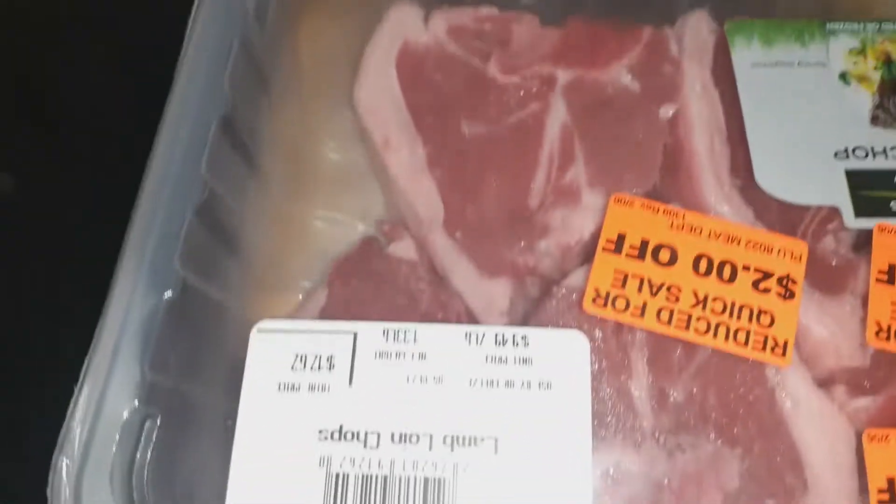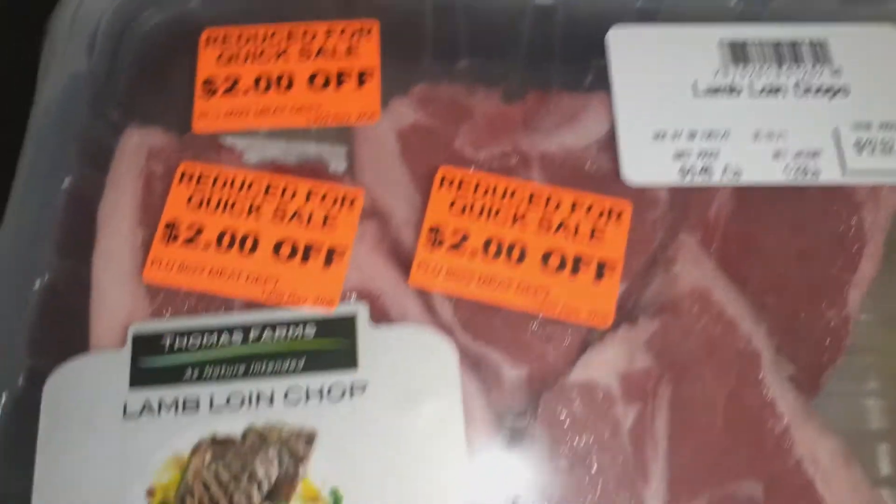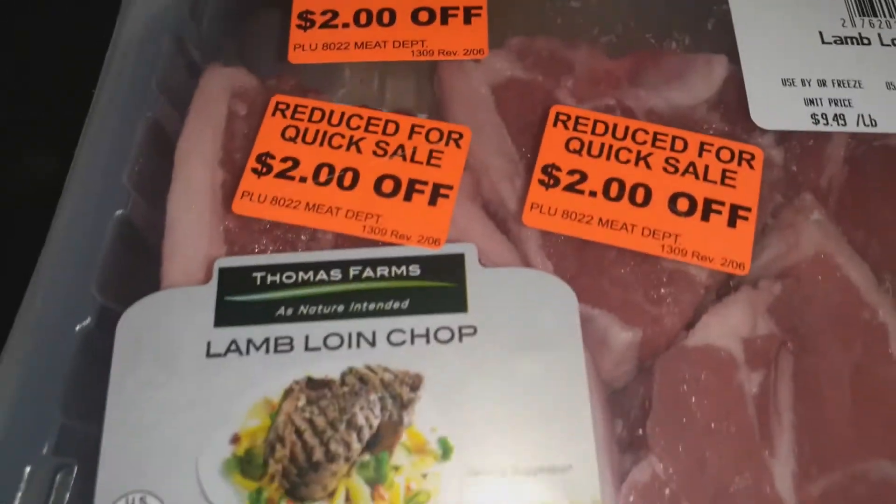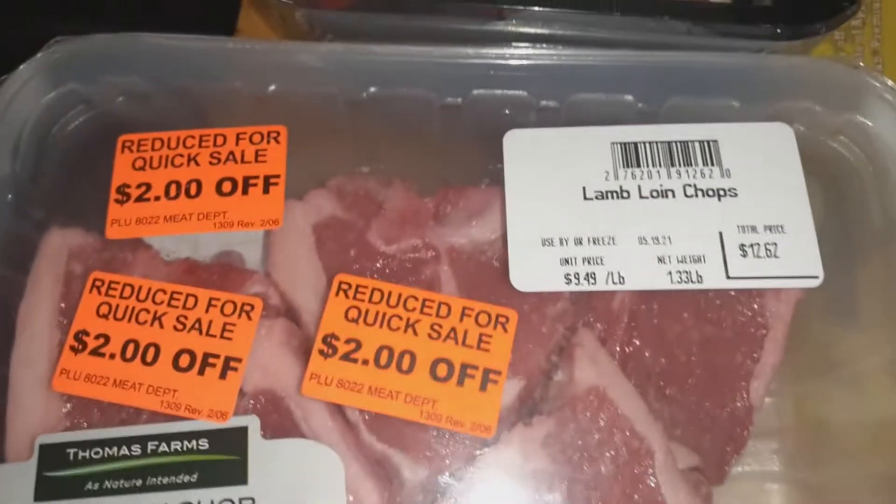Here is some lamb that I saw at the grocery store — they had it on sale so I got a package, and I'm getting ready to put this in the freezer.